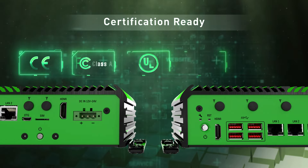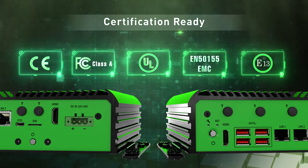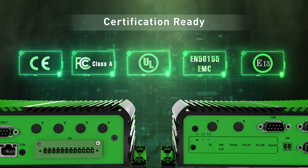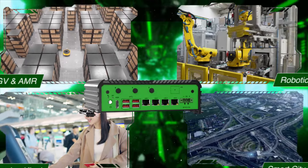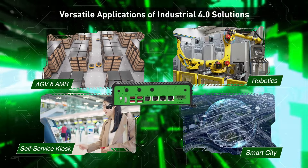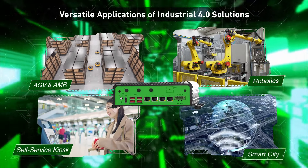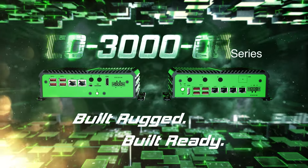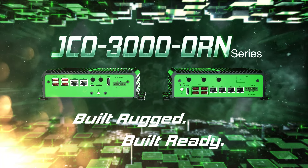The JCO 3000 is tested and validated with world-class certifications including UL and EN50155. Deployment-ready in versatile applications, the JCO 3000 is purpose-built for Industrial 4.0. Built rugged, built ready — meet the JCO 3000 ORN series.